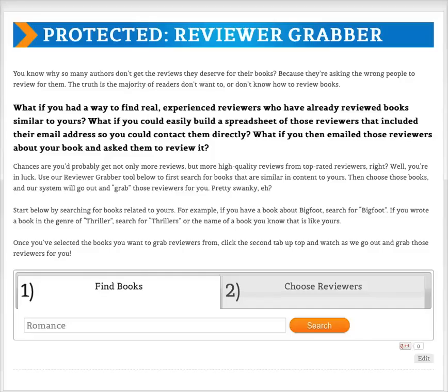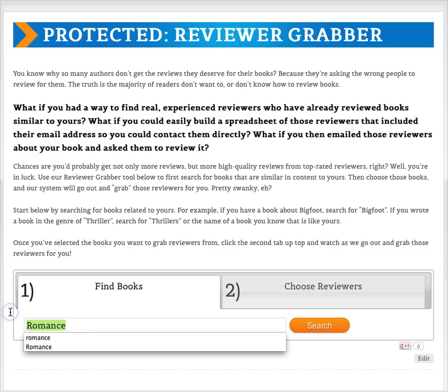Hey everybody, it's Jim and I'm going to give you a tutorial on how to use our reviewer grabber tool now that you are an AMC premium member. The most important thing you need to know is that to get more reviews for your book, you need to find top quality reviewers from people who have already reviewed books similar to yours on Amazon. Otherwise you're just looking for people who don't know how to leave reviews and who don't have the time — that's why you use our reviewer grabber tool.